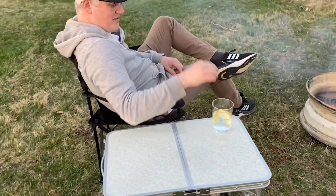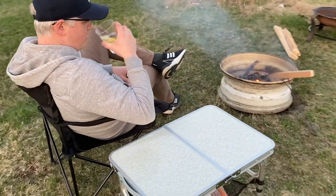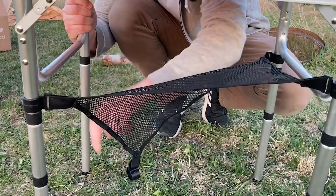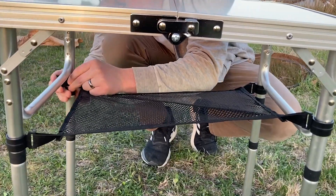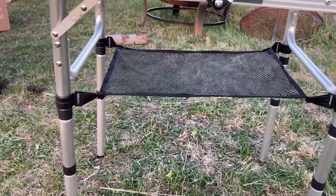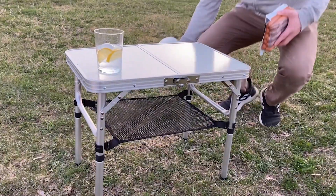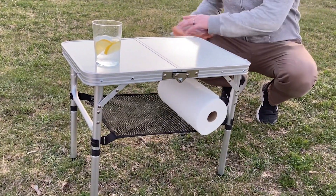We use it as a little end table outdoors — it's great for resting our drinks on or whatever we're enjoying around the campfire. A really nice added touch that I think adds even more convenience is this little netted holder that you can clip onto the legs, where you can store whatever extra necessities you might need.